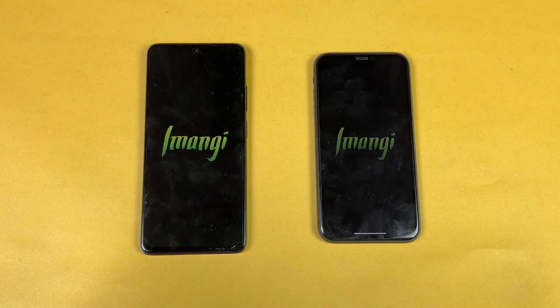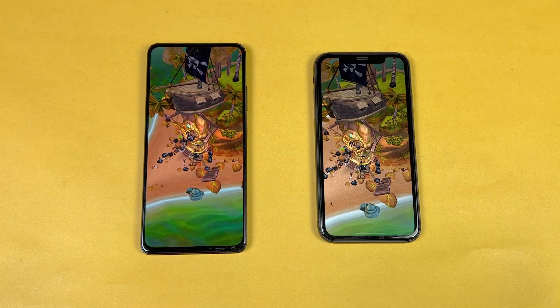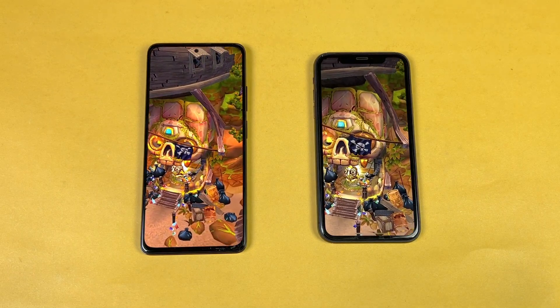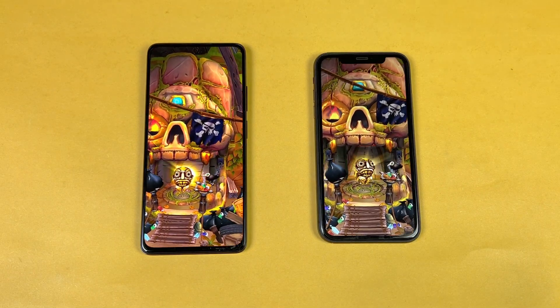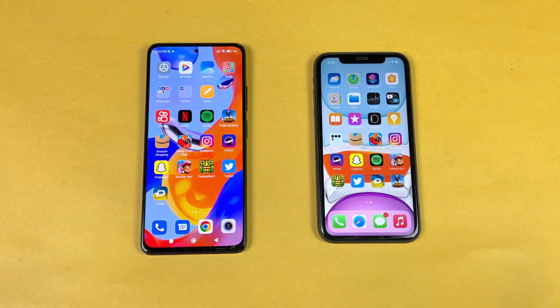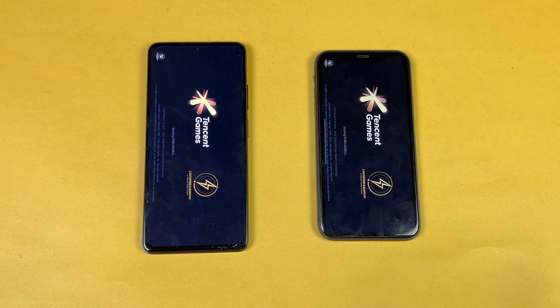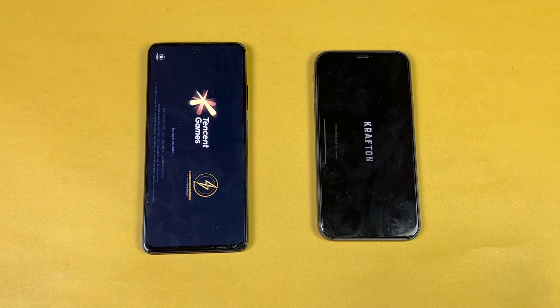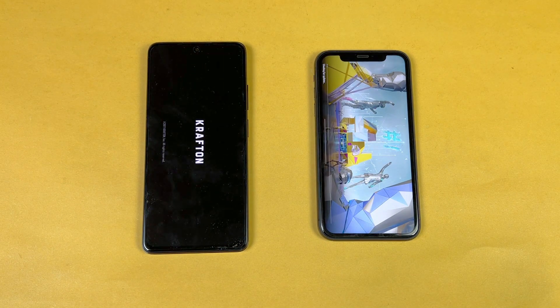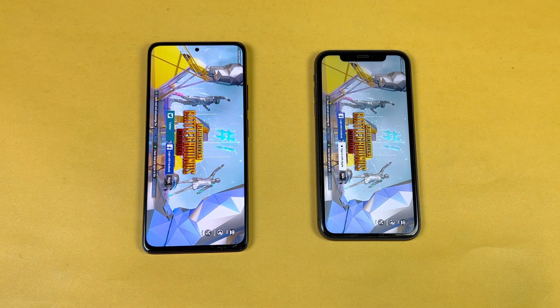Temple Run 2 is faster on the iPhone 11. The iPhone 11 is faster in heavy games overall, but in Pinout and Candy Crush both phones perform very similarly. Opening PUBG Mobile — it loads way faster on the iPhone 11. You can see the Apple A13 showing very powerful performance against the mid-range MediaTek Helio G96, but at the end results are very similar on both phones.